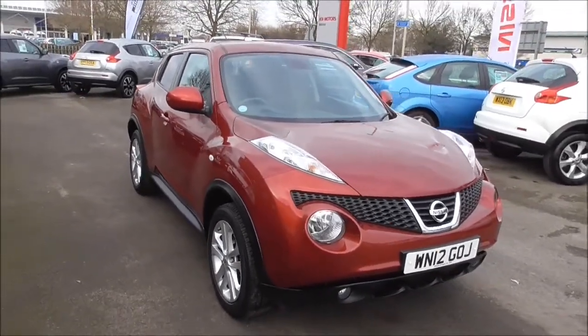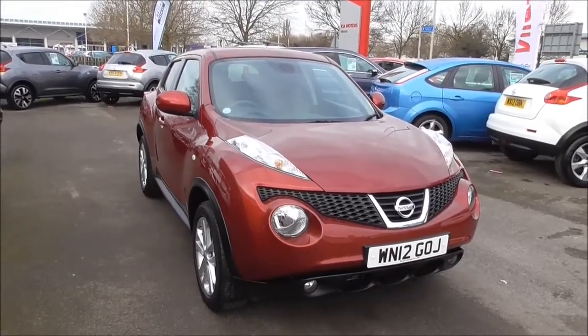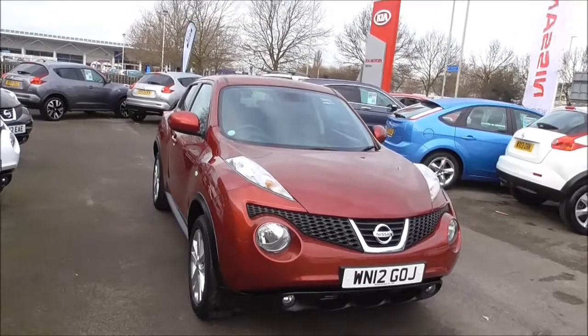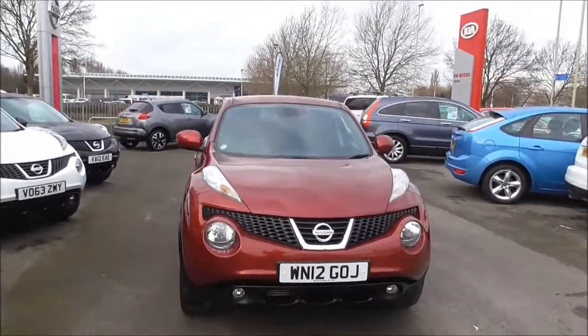This vehicle was first registered in 2012. It boasts a 1.6 diesel engine with a 6-speed manual gearbox and comes in red. The vehicle is in tax band D, which equates to £110 road tax per year, and it also has approximately 58.9 miles per gallon combined usage.